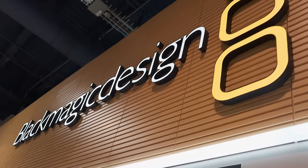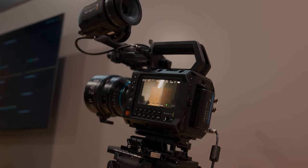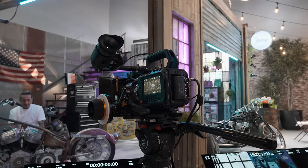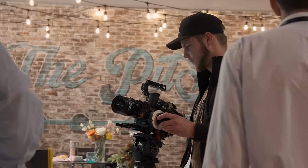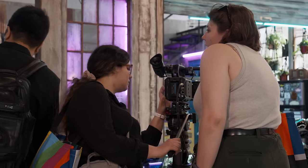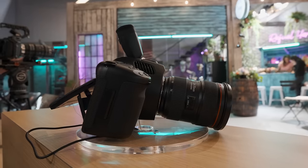We are here at the Blackmagic booth because this is where all the rave is. This is the 6K full frame Pyxis camera — you can see it's built out a bit but this thing is tiny. This reminds me a lot of the Komodo. We've been asking Blackmagic for the longest time, because black magic is a really great way to start if you're serious about cinematography and want to learn the cinema style.